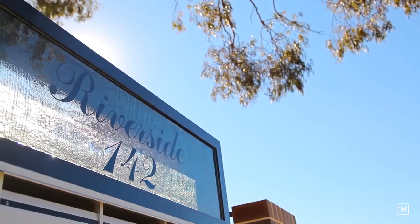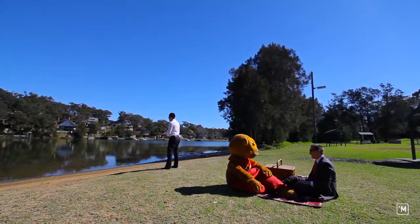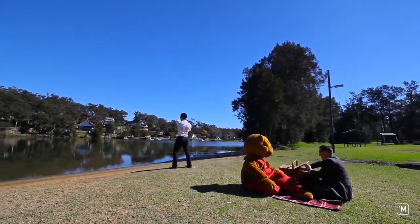Nestled within the prestigious leafy suburb of Pitney Point, Riverside offers easy access to the Georges River National Park lands.